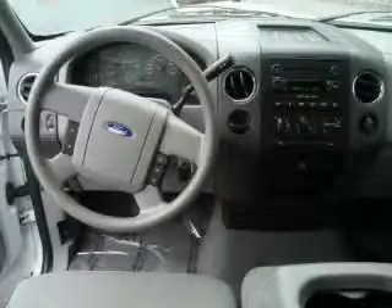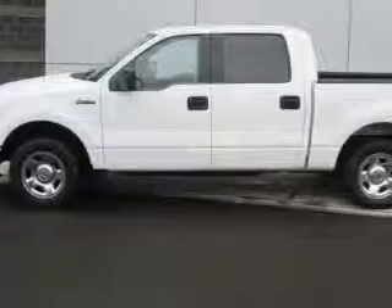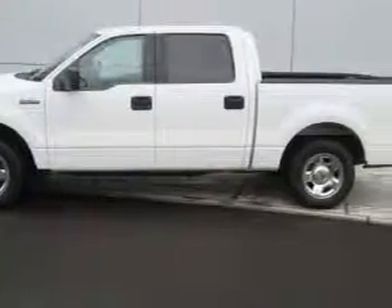This truck's powertrain features a 4.6-liter 8-cylinder engine and an automatic transmission. Stop by today and test drive this truck for yourself.